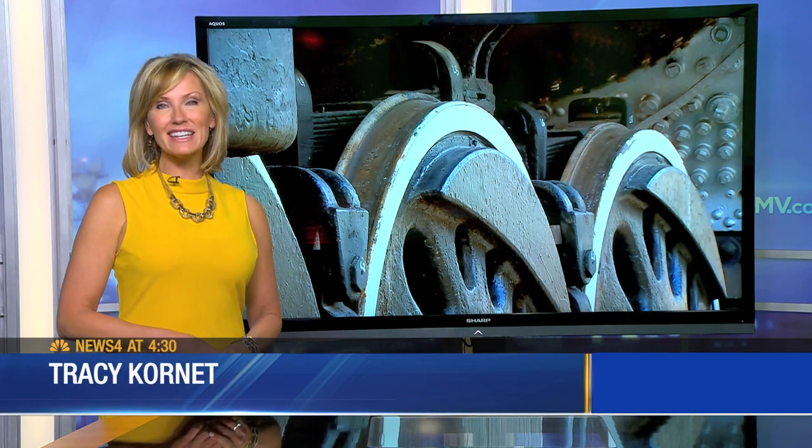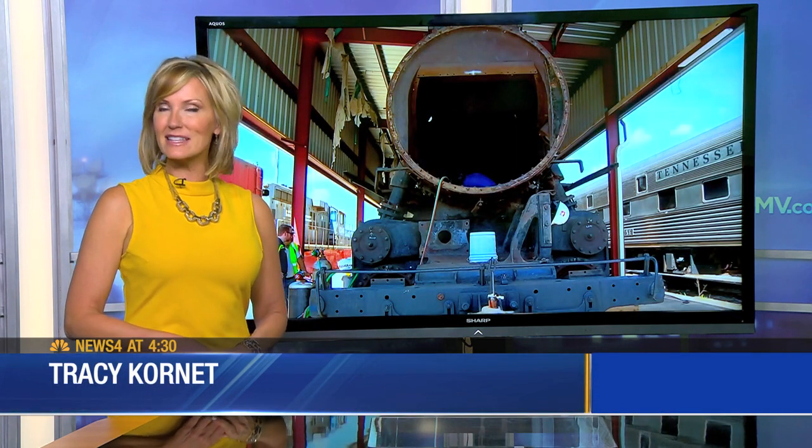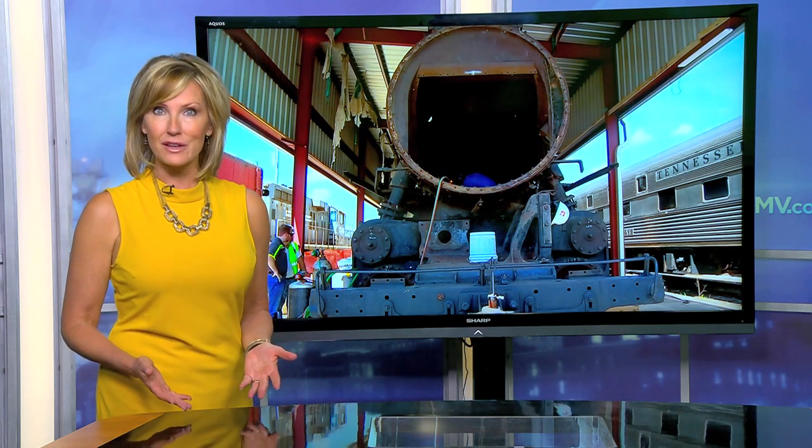If the plan works out, you will see a 1942 steam locomotive running through Nashville again. Donations and volunteers are making it happen with old engine 576, that sat in Centennial Park for years. News 4's Terry Bulger is watching the progress.